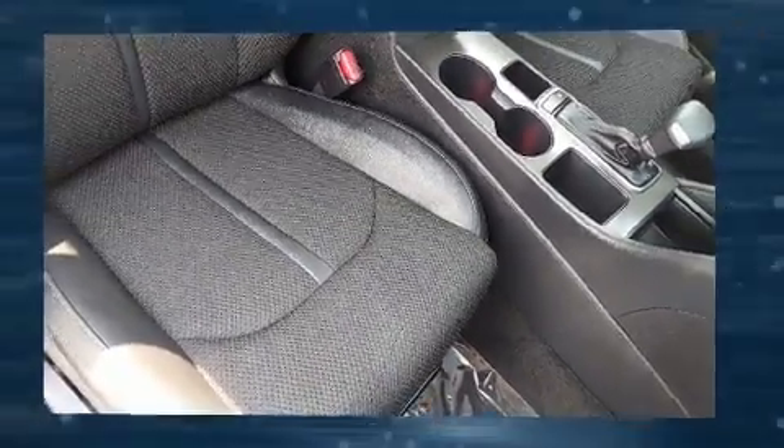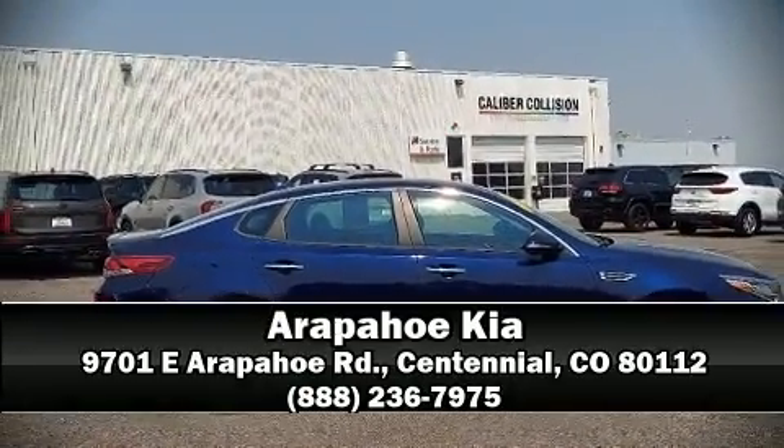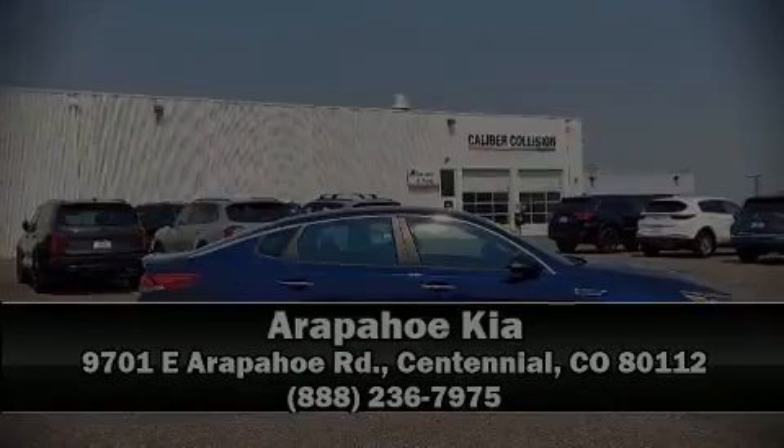Our sales reps are knowledgeable and professional. We are here to help you. We'll see you next time.